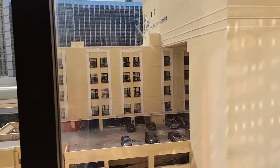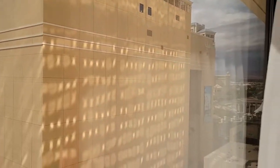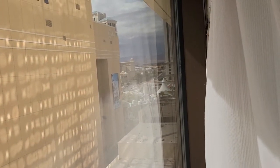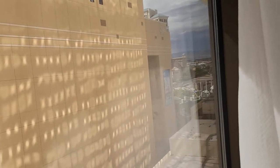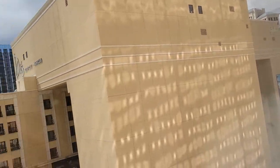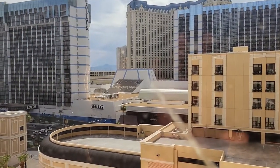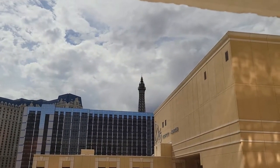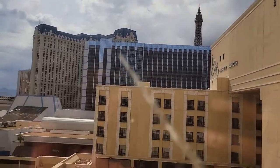As for the view, it wasn't that great. Being on the 9th floor, we had a view of the Cromwell's parking garage and some air conditioners. If you look over there, you can just about catch a glimpse of Caesars Palace. And looking over to the left, we've got Bally's, which should be changing its name to the Horseshoe soon. Behind that, you can see the Paris Hotel and the tip top of the Eiffel Tower back there.